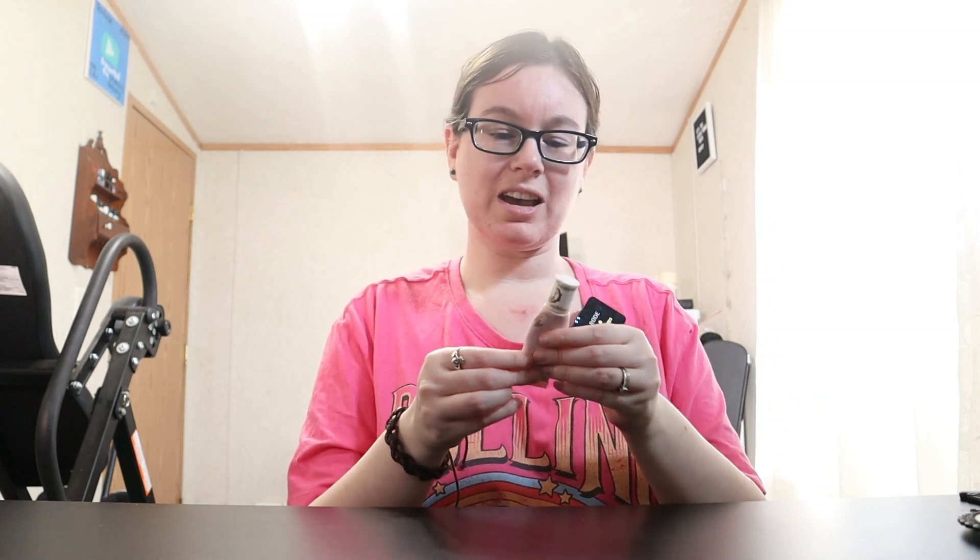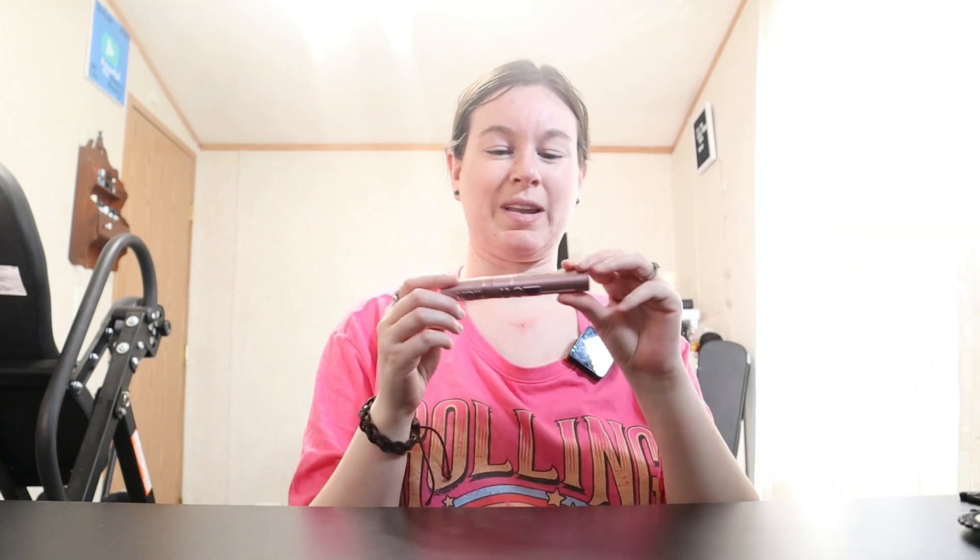We're just gonna go ahead and jump into it. The only thing I have on my eyes right now is the Pretty Vulgar Unchained eyeshadow primer. I'll use that all up — I promise there's not much left in here. You only use a tiny little bit of eye primer at a time, so that's why it takes forever to go through it, but one of these days we'll get through one and move on to a new one.